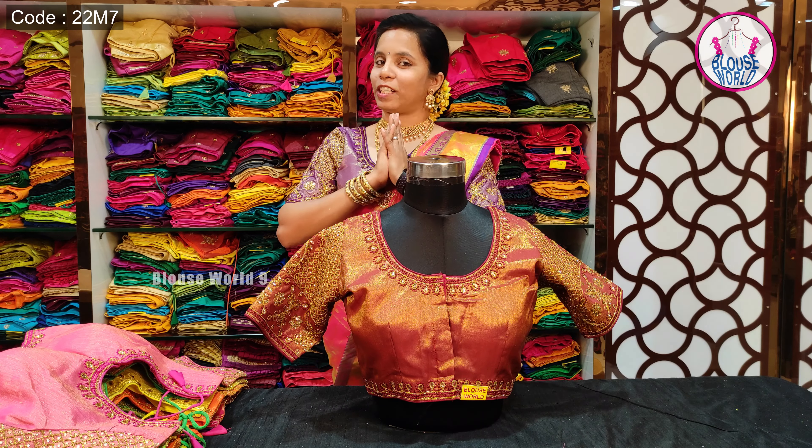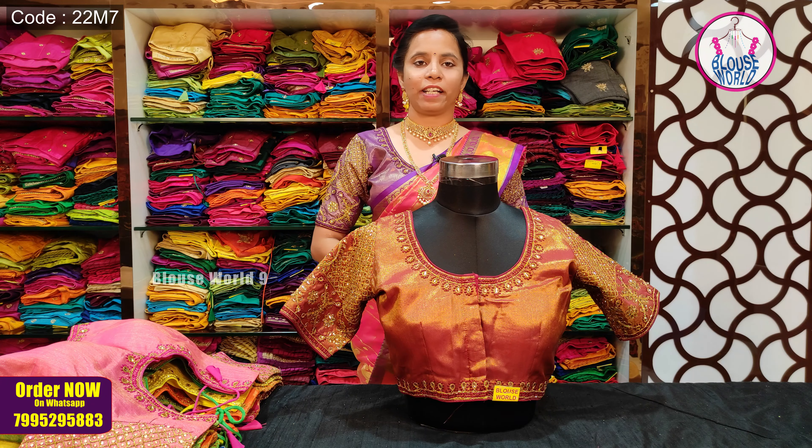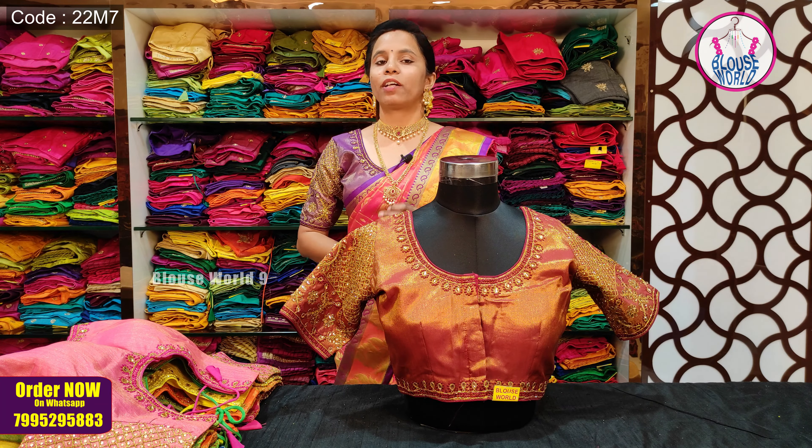Hi, Hello, Namaste. Welcome back to Blouse World. My store is located in Sultan Bazaar in Hyderabad. We have four branches in Sultan Bazaar, Dilsukhnagar, KPHB, and Secunderabad.